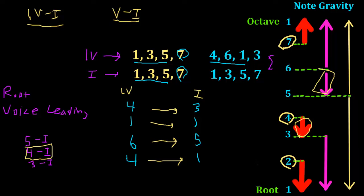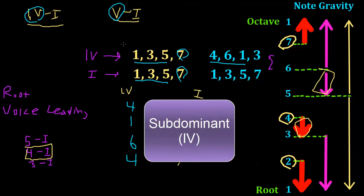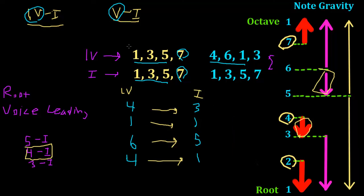A final note on terminology: our 5 chord is called the dominant chord. The 4 chord is called the subdominant chord. The reason is easy to remember — it's simply a whole step lower than the dominant chord. The 4 is underneath the dominant, so it is subdominant. We refer to the 4 chord as the subdominant, the 5 chord as the dominant, and the 1 chord as the tonic or root chord.